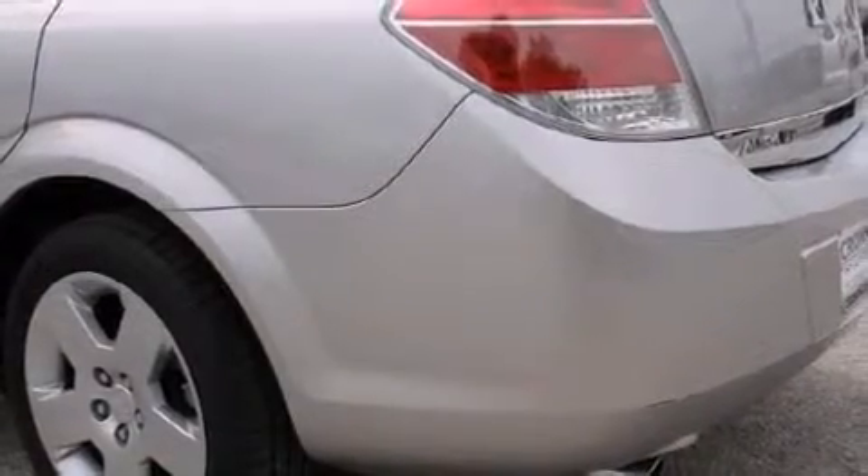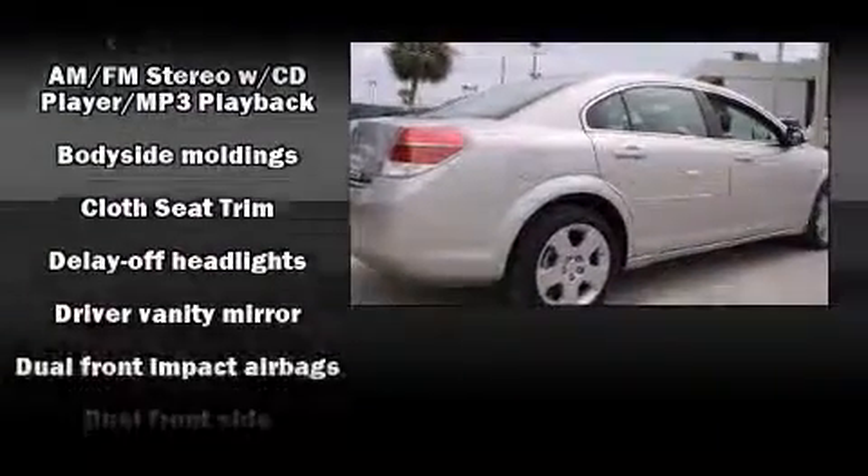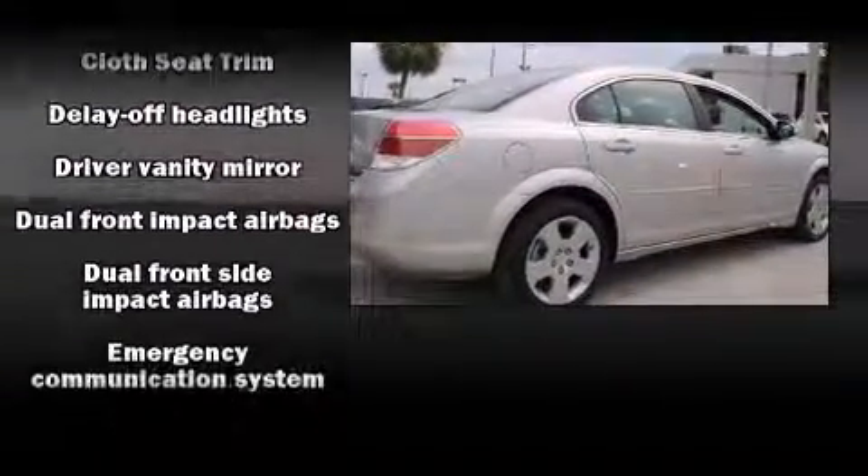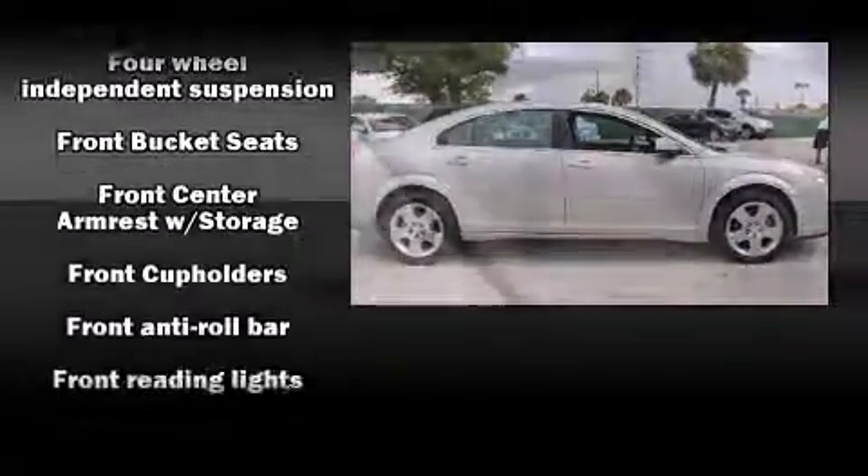Passenger security is always assured thanks to various safety features, such as dual front impact airbags, front and side impact airbags, traction control, ignition disabling, an emergency communication system, and four-wheel disc brakes with ABS.